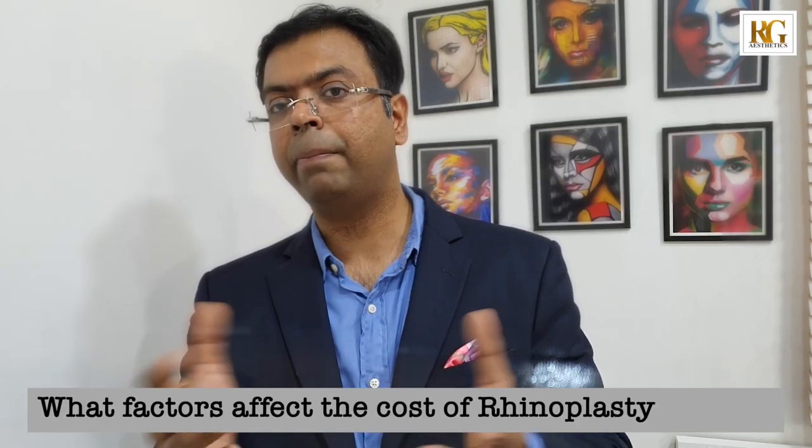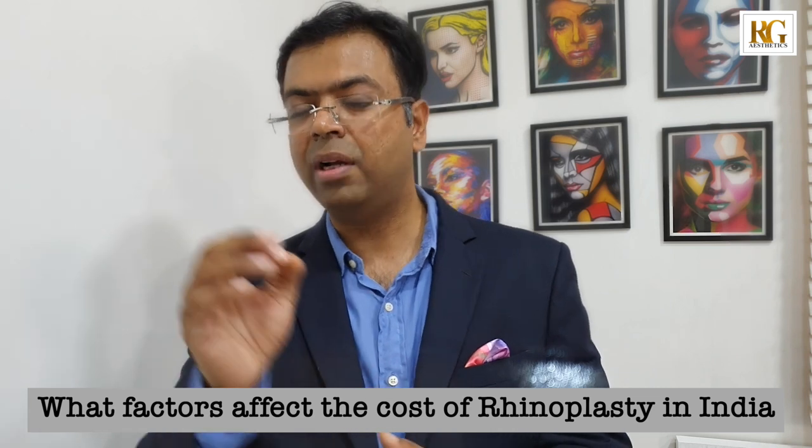Another important factor is that the result of rhinoplasty surgery should always look natural. After this surgery, nobody should know that you have had it — they should only see that you have a beautiful nose that does not look unnatural. This actually depends upon the surgeon's acumen, skills, and experience. You need to see the before and after pictures of the surgeon you are contemplating, and that will also influence the cost of the surgery.